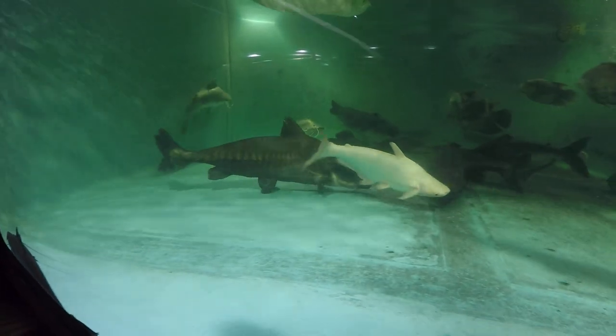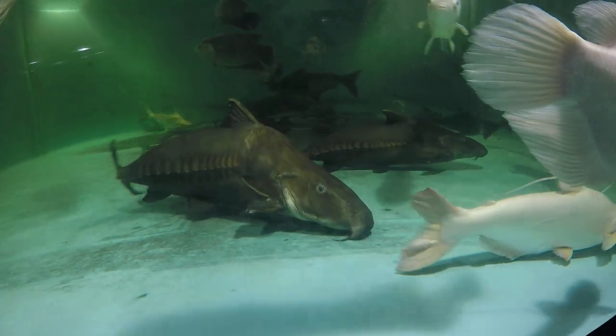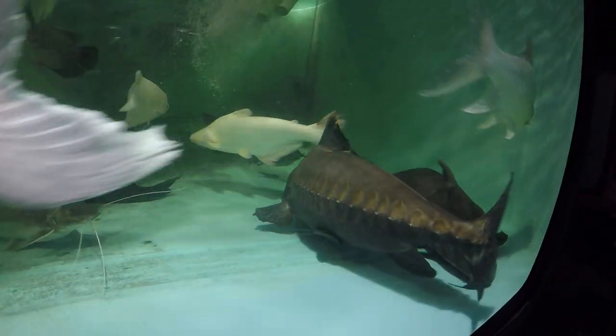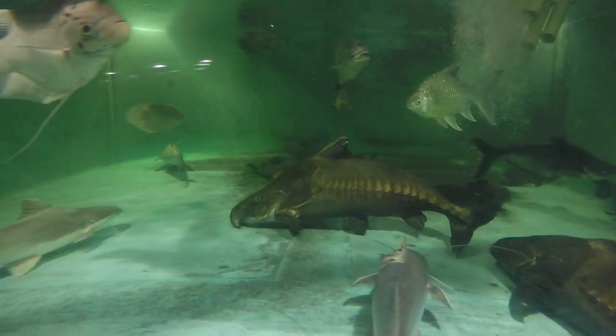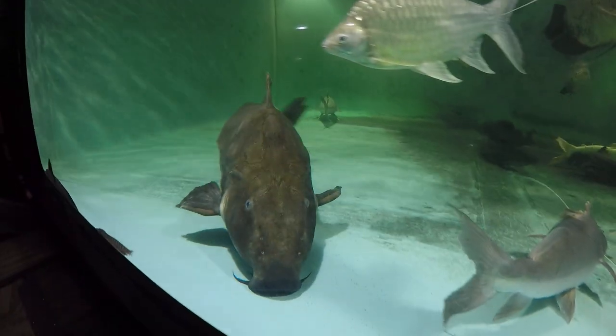I've been wanting to say a few words about Gil. Gil is an Oxidorus niger, about three and a half feet and 32 years old. We got him as a rescue in 2015 at 25 years old — today is 2022.